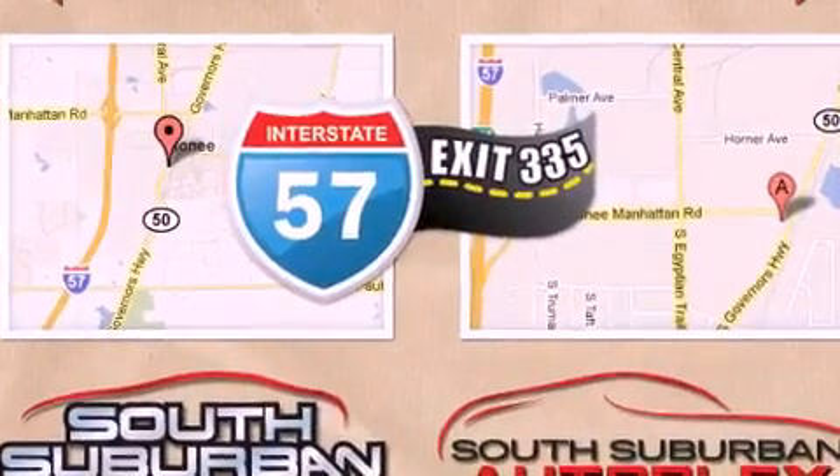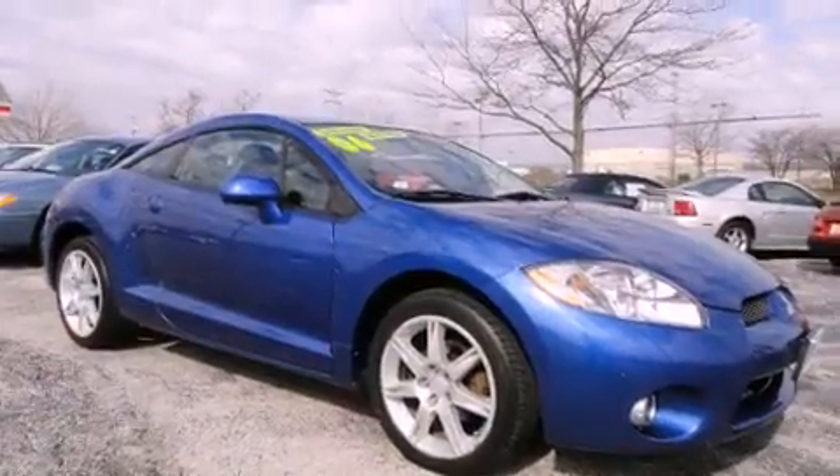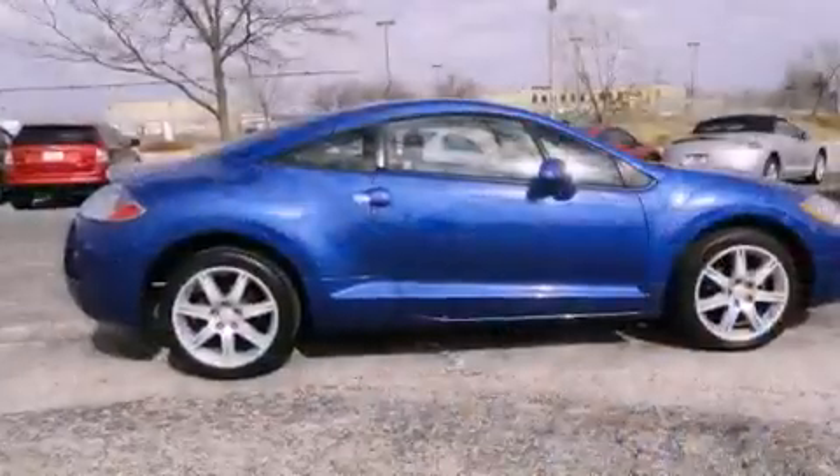Additional features include a traction control system, an anti-lock braking system, side impact airbags, air conditioning with automatic climate control, and a rear spoiler.